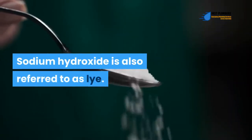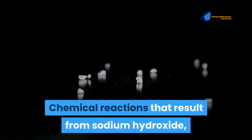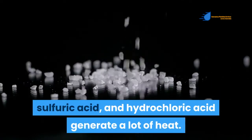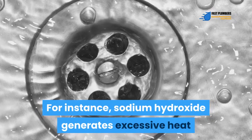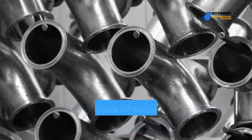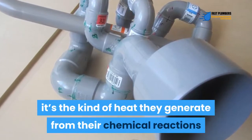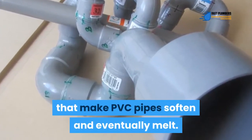Sodium hydroxide is also referred to as lye. Chemical reactions that result from sodium hydroxide, sulfuric acid, and hydrochloric acid generate a lot of heat. For instance, sodium hydroxide generates excessive heat that raises the temperature beyond the PVC pipe's boiling point. While these chemicals are caustic by nature, it's the kind of heat they generate from their chemical reactions that makes PVC pipes soften and eventually melt.